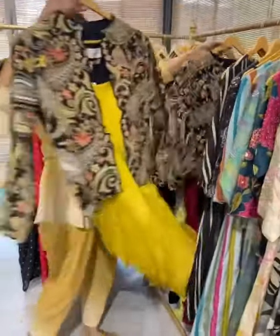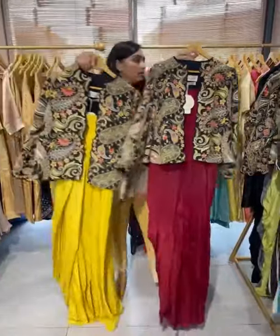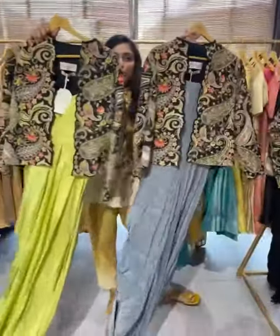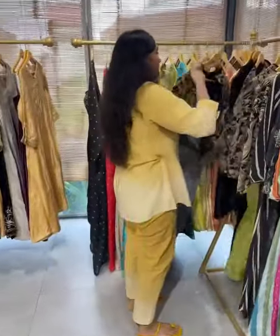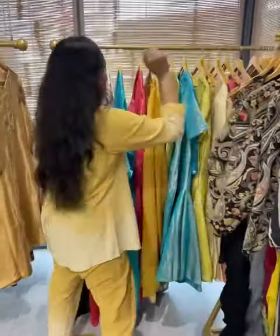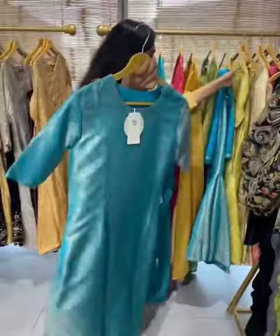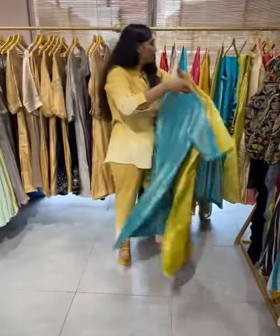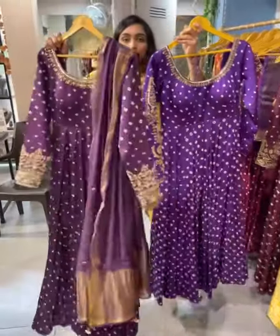They have some jacket options as well, and they have more options. Let me show you some brocade collection. We also have more options for the bandhani.